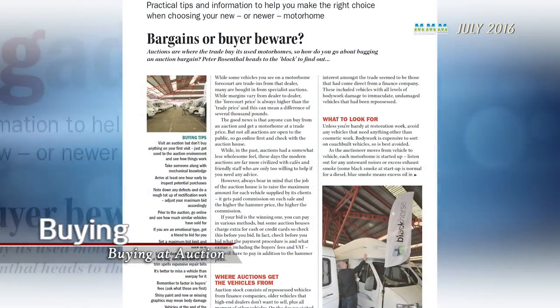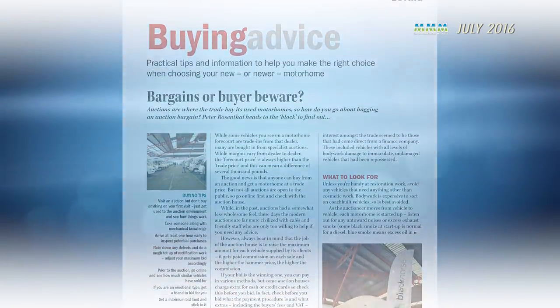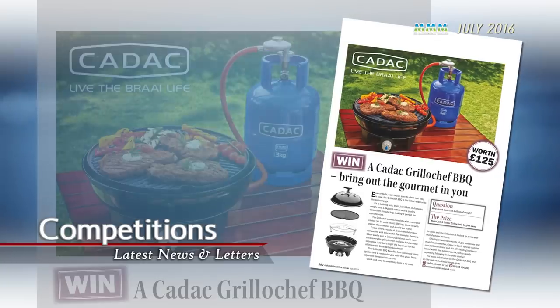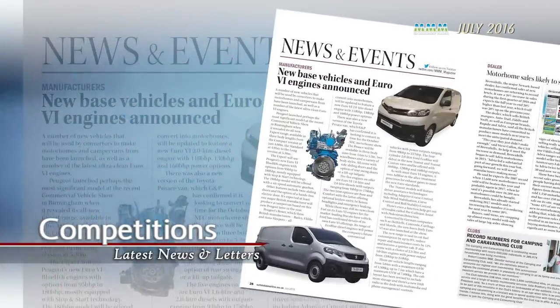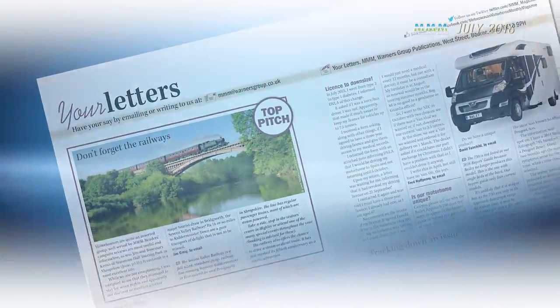Finally, there's loads of buying advice and tips, including how to buy at an auction, so read this before you head off and look for a bargain. There's loads more, including competitions, the latest motorhome news, and reader's letters. Enjoy and happy motorhoming.